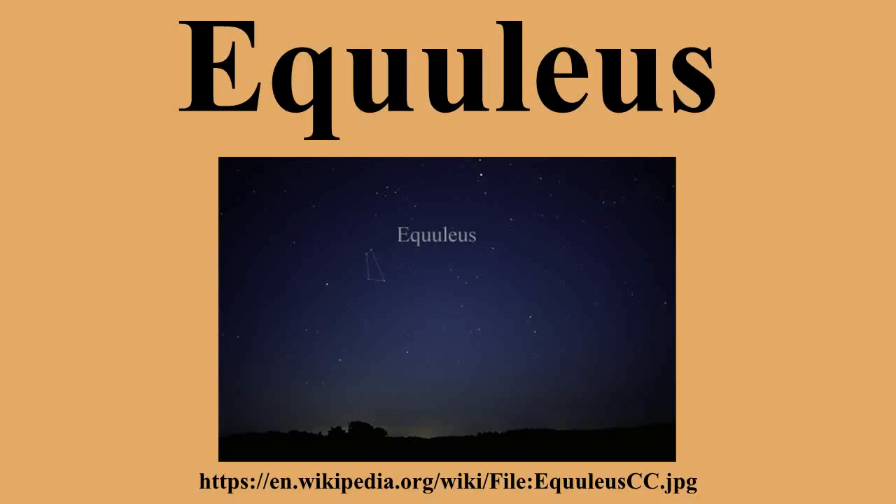6 Equulei is a Mira variable that ranges between magnitudes 8.0 and 15.7 over nearly 261 days. Equuleus contains some double stars of interest. Gamma Equulei consists of a primary star with a magnitude around 4.7 and a secondary star of magnitude 11.6, separated by two arcseconds. Epsilon Equulei is a triple star, also designated 1 Equulei.